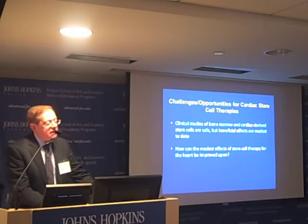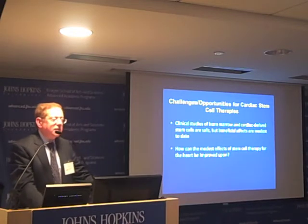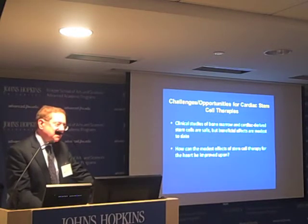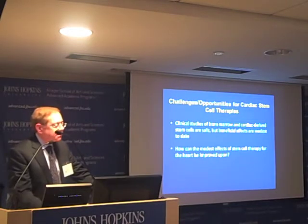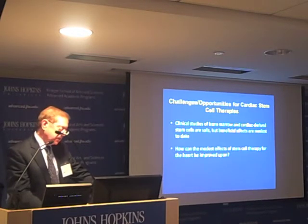We conclude that clinical studies of bone marrow and cardiac-derived stem cells are safe, but the beneficial effects are modest to date. This is true of the vast majority of stem cell therapies for cardiac repair up to now. Our challenge is: how can the modest effect of stem cell therapy for the heart be improved upon?